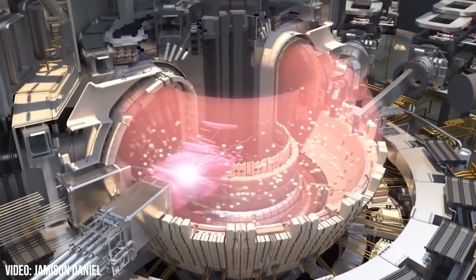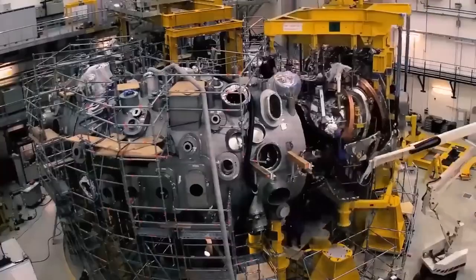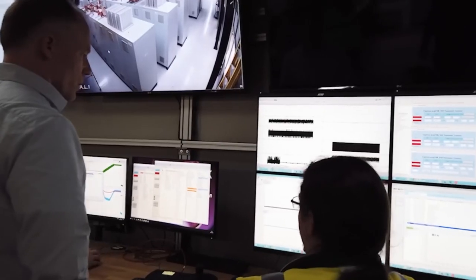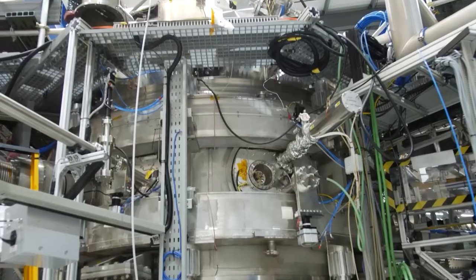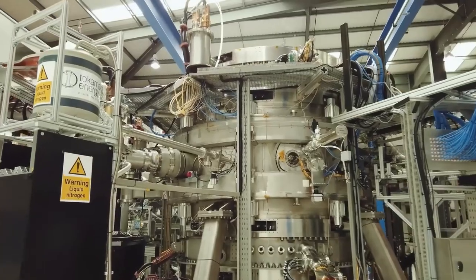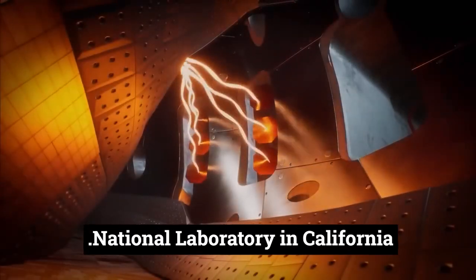But it is a very tricky thing to do. To make fusion useful, scientists need to trigger it in a controlled way that yields far more energy than they put in. Teams worldwide are studying different ways to accomplish this, but the approaches tend to fall into two broad categories. One involves using magnets to contain the plasma — the approach used by ITER, currently under construction in southern France. The other involves confining the fusion fuel and compressing it in a tiny space with the aid of lasers, used by the National Ignition Facility at Lawrence Livermore National Laboratory in California.